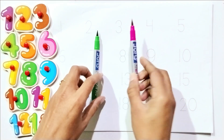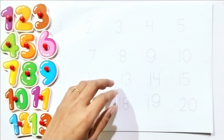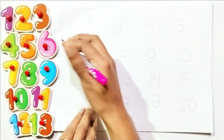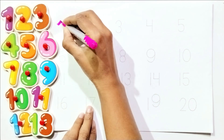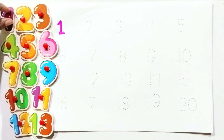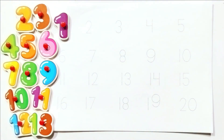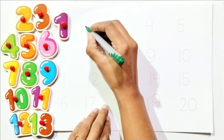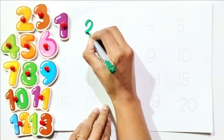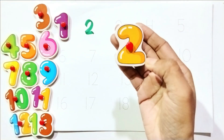Green, pink. Write with me: one. Count with me: one. Write with me: two. Count with me: two.